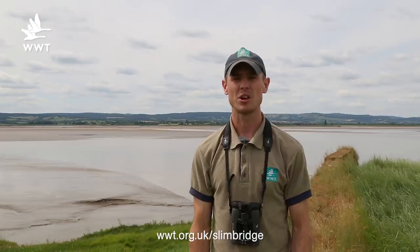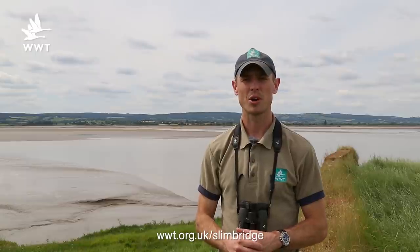In last week's episode we looked at some of the many orchids here on site, and this week we're going to look at a couple more that we didn't get a chance to look at last week.